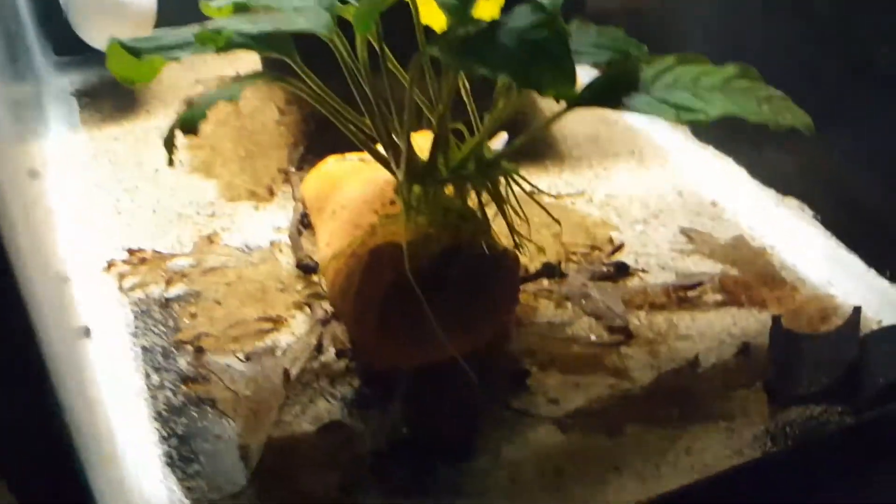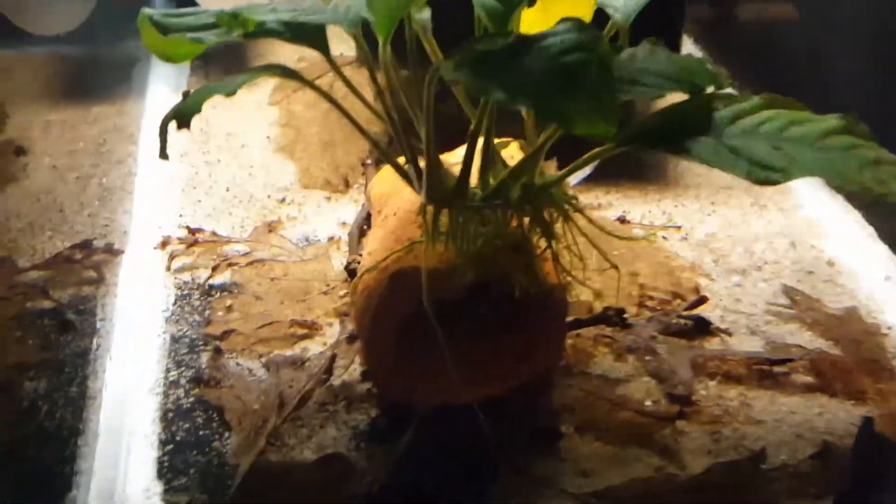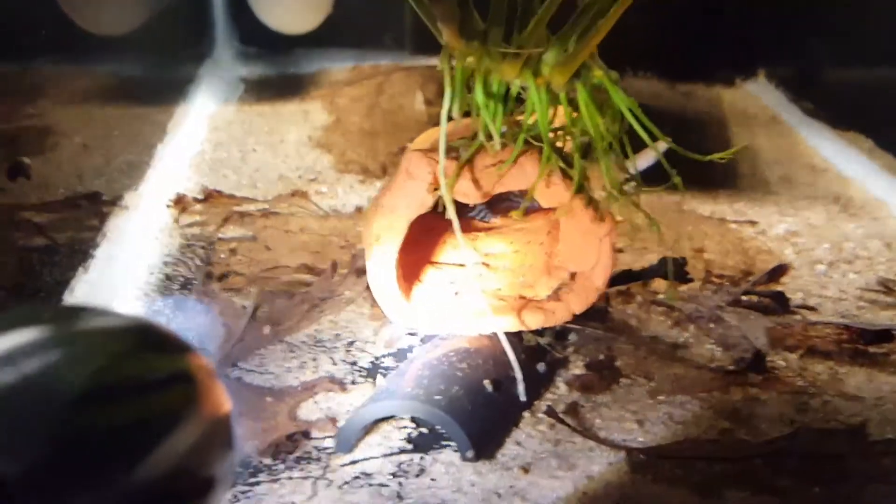Wanted to share this fish with you — great fish, awesome coloration. They get about four inches and they eat meaty foods, so feed them things like bloodworms and brine shrimp. When they're juveniles I feed them a lot of powdered foods, pellet foods, baby brine, micro worms — small foods that are easily digestible. You don't want to feed them anything too large.